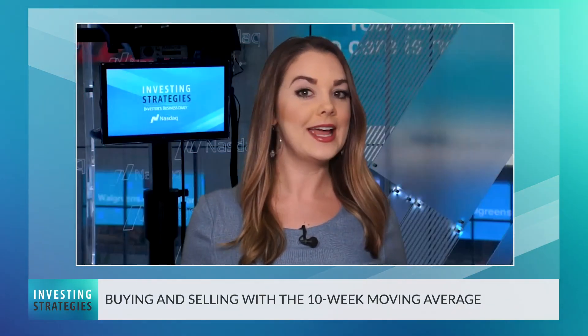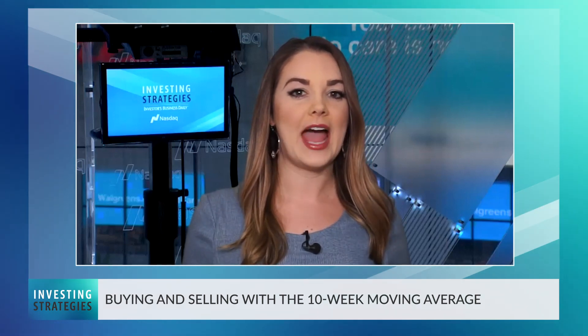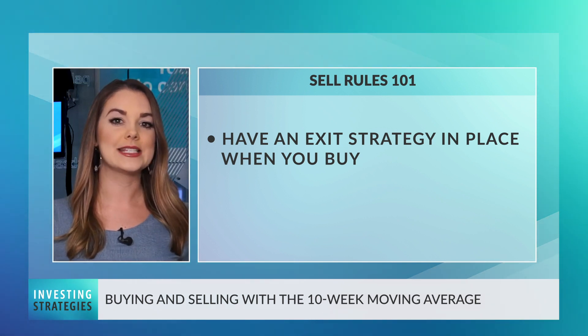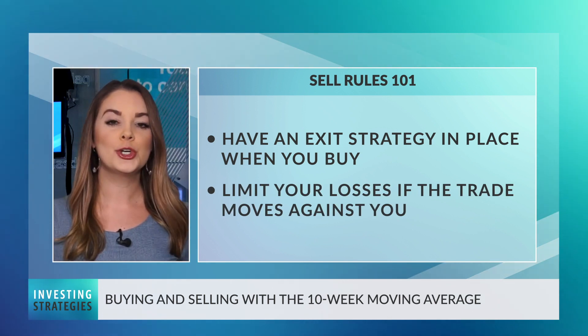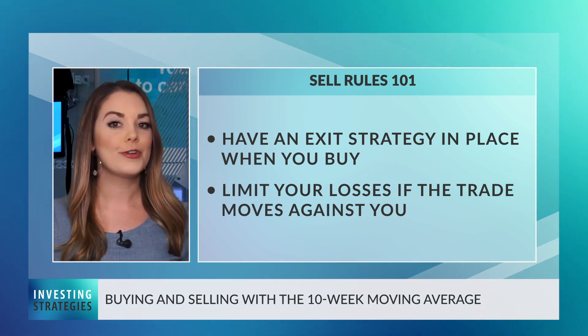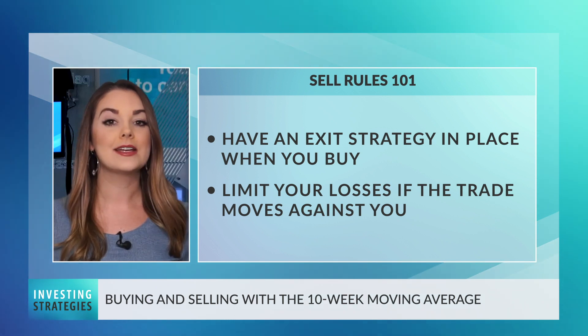If position traders want to manage their risk at proper entry points and have a clearly defined level at which to sell, the 10-week moving average can be a great tool for your portfolio management toolbox. Whenever you're assessing stocks to buy, you should always have your exit strategy in place at the time of that initial purchase. As a general rule, you want to limit your losses so you don't sink your entire portfolio on one trade. Holding and hoping for the best and freezing up if the trade starts to head south is not a sound strategy.